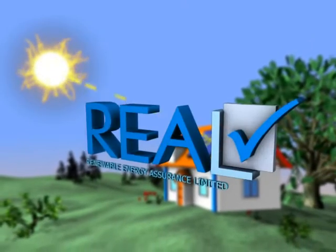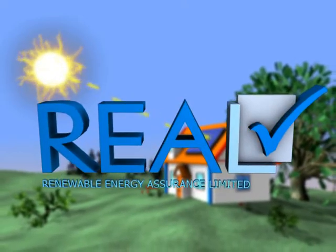Being part of the Real Assurance Group, you can be sure your payments are guaranteed to get you the best job.